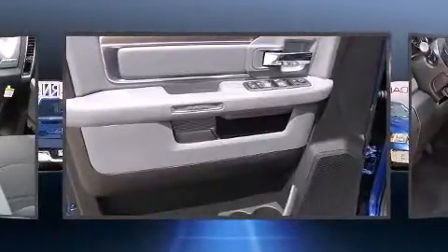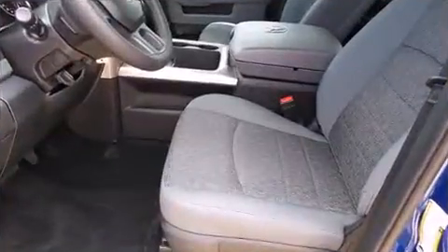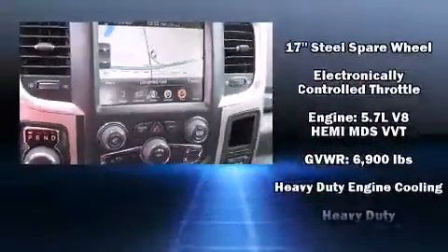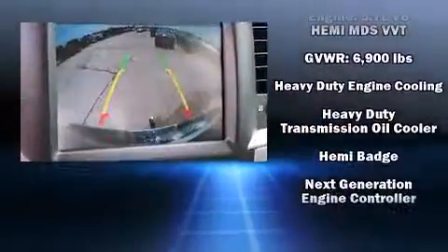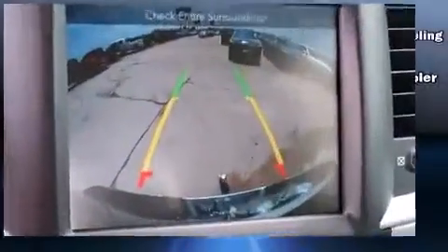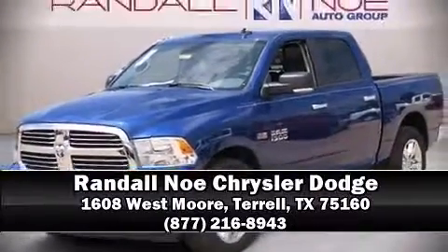Additional safety features include traction control, a panic alarm, and four-wheel disc brakes with ABS. Brake assist technology provides extra pressure when applying the brakes. We have a skilled and knowledgeable sales staff with many years of experience satisfying our customers' needs — stop in and take a test drive.